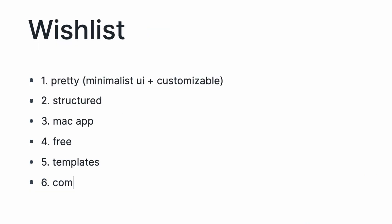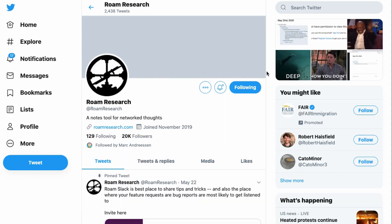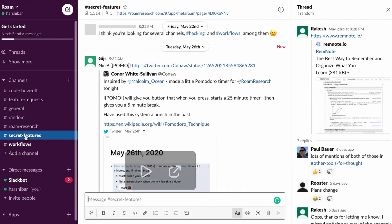Finally, I never thought having a community around an app really mattered, but it actually makes it a lot more exciting and inspiring to use. Roam does have a really active Twitter community and a Slack workspace for users, so it definitely checks this box.